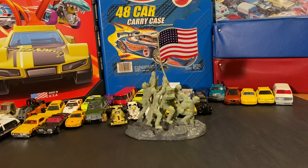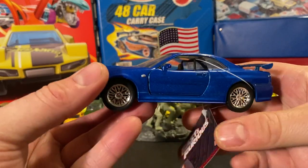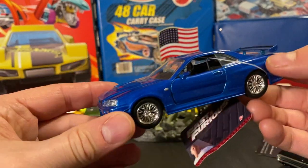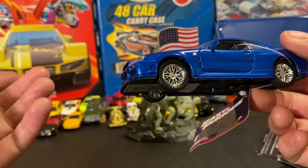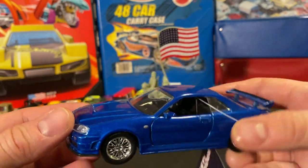Moving on to stuff from today — I actually went to a Walgreens. I always check their pullbacks and they had some Fast and Furious pullbacks. I definitely had to pick up the Skyline, which is one of the castings I collect in 1/64th scale.